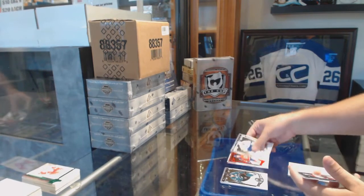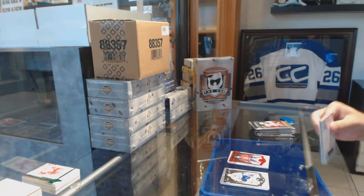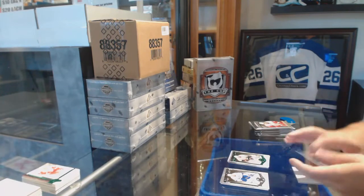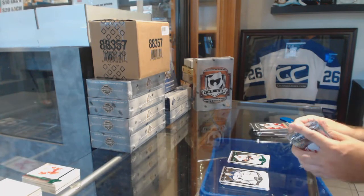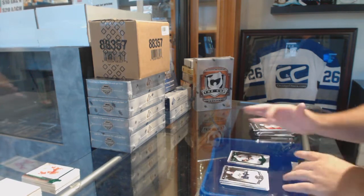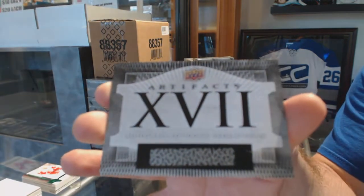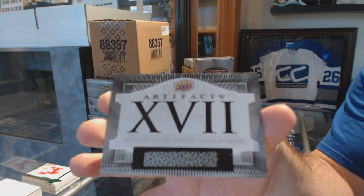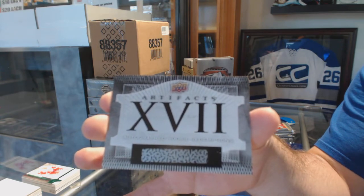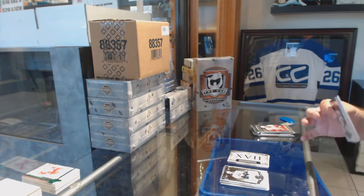Florida Panthers — Aaron Ekblad, $3.99. Nashville — James Neal, $0.99. Well, we got another one — autographed rookie redemption number 17! This is definitely a good three boxer. That's 15-16, would be golden if you want to look that one up.